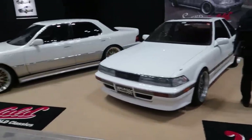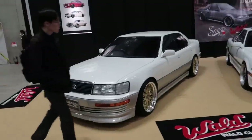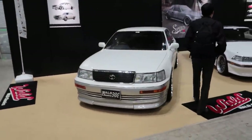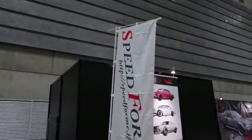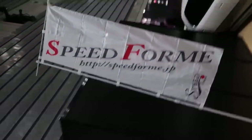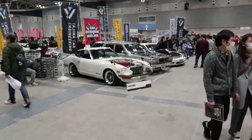We've got a Soarer and a Celsior — however you pronounce that. Very nice. This booth is the Wald Classics booth. There's a website there if you guys want to check that out. Anyways, we've got so much to look at — let's keep going.